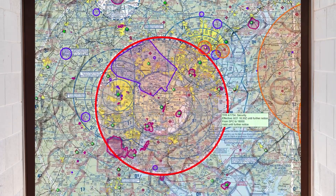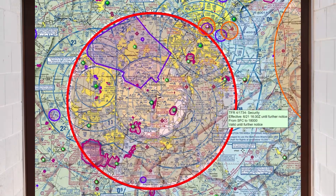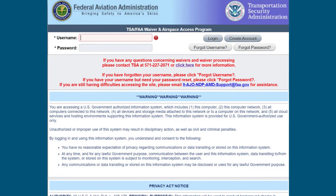Next is the Flight Restricted Zone, or FRZ, which extends approximately 15 nautical miles around Ronald Reagan Washington National Airport. The only non-governmental flights allowed within the FRZ without a waiver are scheduled commercial flights into and out of Ronald Reagan National Airport. Drone flights are prohibited in the FRZ unless specifically authorized via the TSA and FAA airspace waiver process. Only certain commercial and public UAS operations are eligible to request airspace waivers to operate in the DC FRZ.